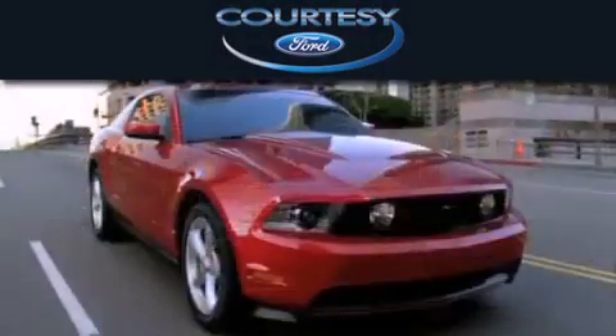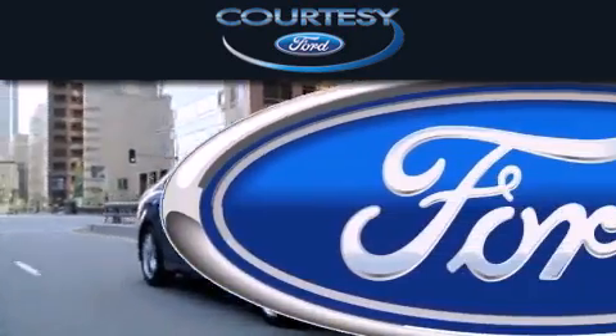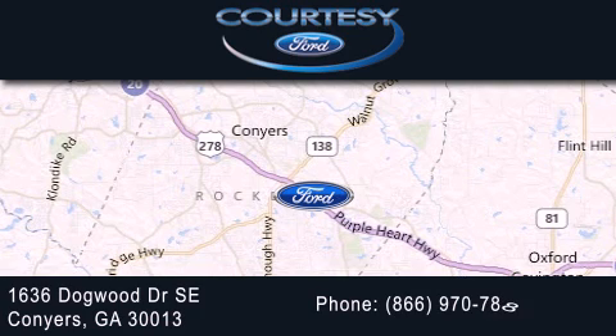Courtesy Ford is dedicated to doing everything possible to ensure that the experience you have selecting your next vehicle is as pleasant as possible. We're located at 1636 Dogwood Drive Southeast in Conyers.